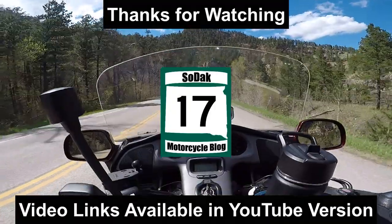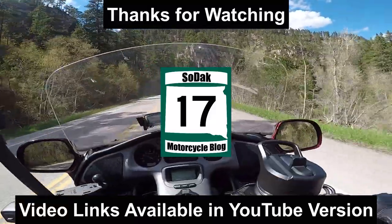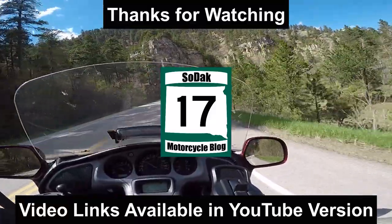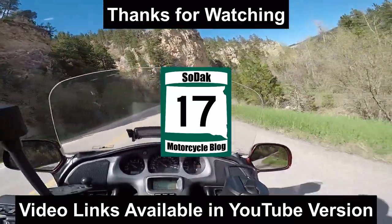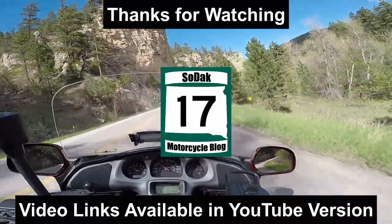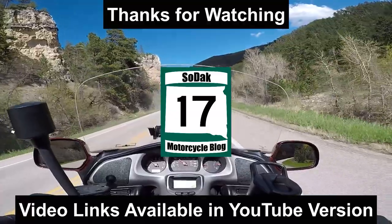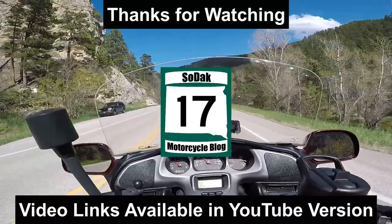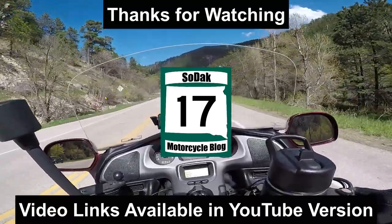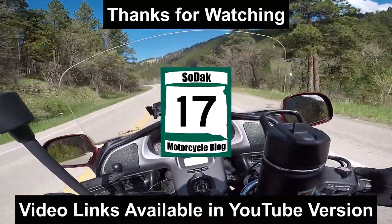And there you have it, ladies and gentlemen — another video here from the Stodak Motorcycle Blog. Or maybe you think it sucks, I don't know, whatever. I got more where that came from. I've got three videos popping up on that screen right about now — a various assortment of what's on there, so hopefully you find a video you like. If you want to, and you've already made it through this video, go ahead and click the subscribe button. Thank you.